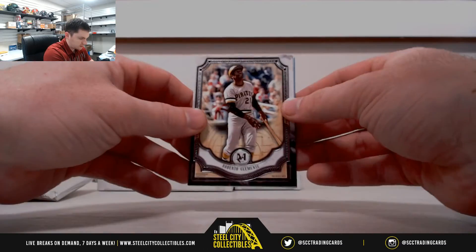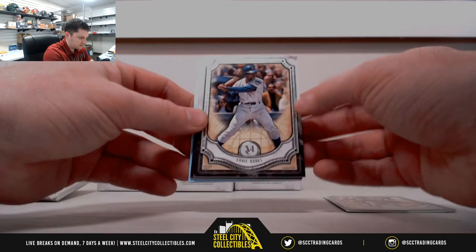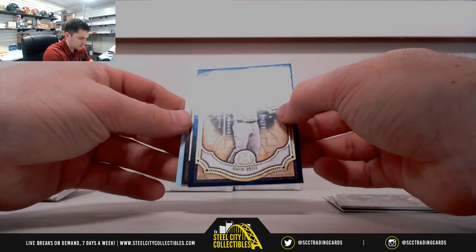So Roberto Clemente, Ernie Banks, Eric Hosmer, David Ortiz Blue, and our hit.